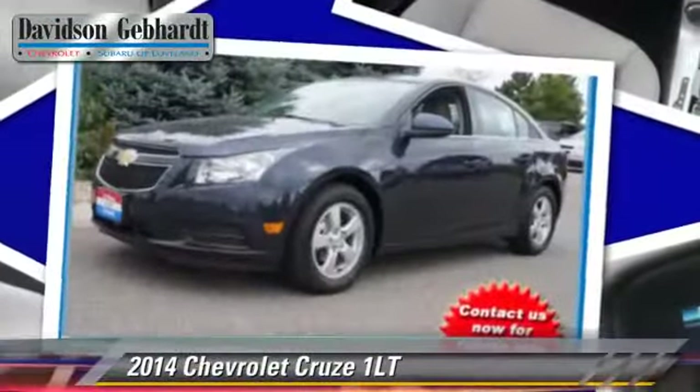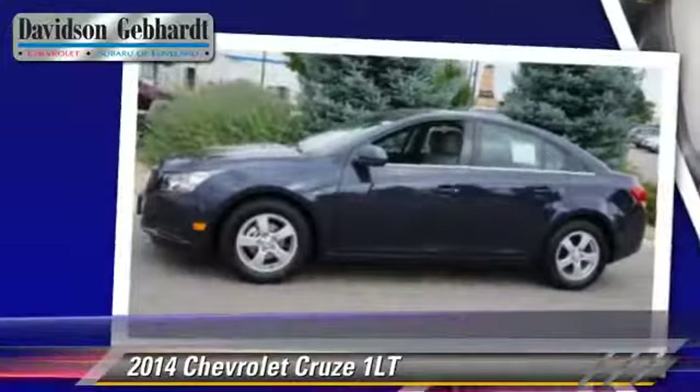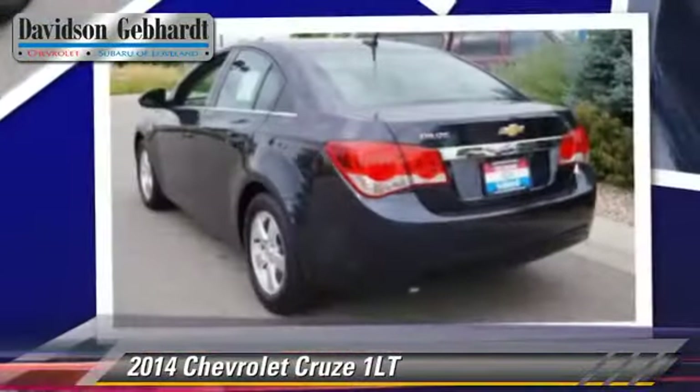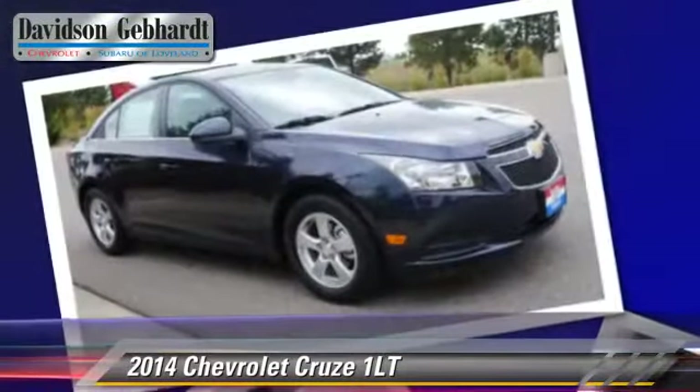Powered by a four-cylinder engine with a six-speed automatic transmission, this vehicle is well equipped. This Chevrolet features privacy glass, front-wheel drive, and cruise control.